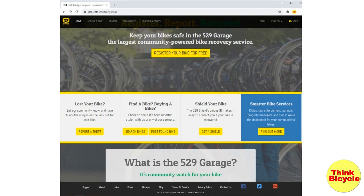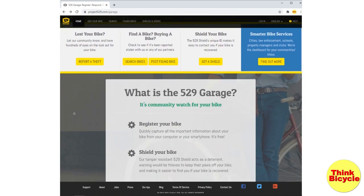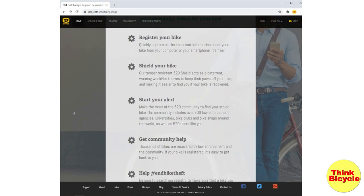The great thing about 529 Garage is that it's supported across Canada by the RCMP and other law enforcement agencies, universities, colleges, and bike clubs. It has very good support.